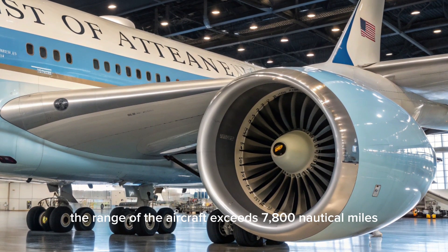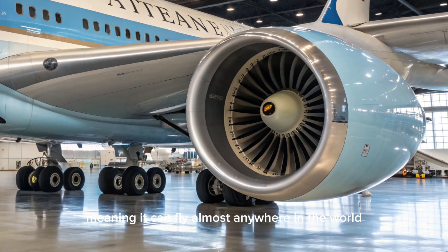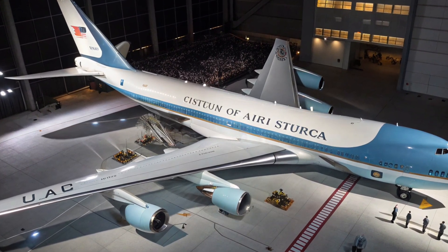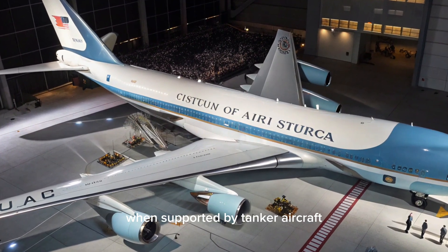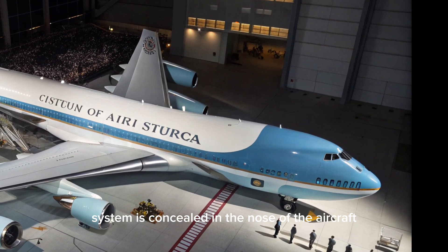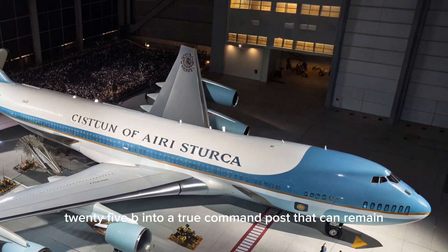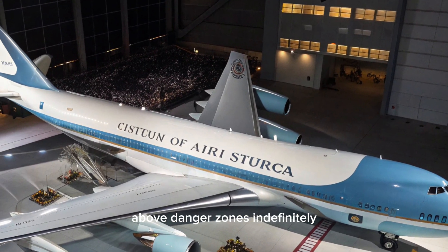The range of the aircraft exceeds 7,800 nautical miles, meaning it can fly almost anywhere in the world without refueling. In reality, it is also equipped with aerial refueling capability, giving it virtually unlimited range when supported by tanker aircraft. The aerial refueling system is concealed in the nose of the aircraft and allows the President to stay airborne during emergencies for as long as necessary, turning the VC-25B into a true command post that can remain above danger zones indefinitely.